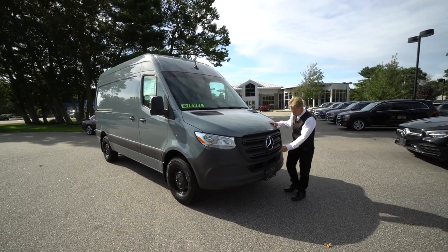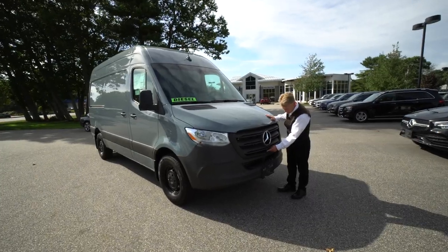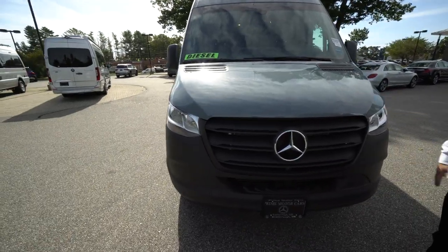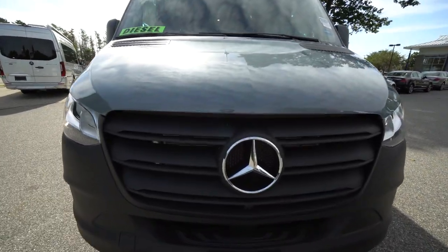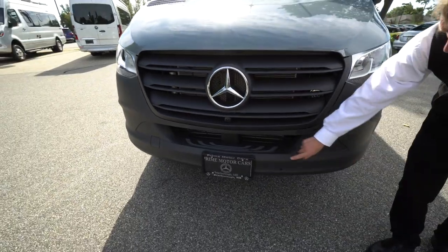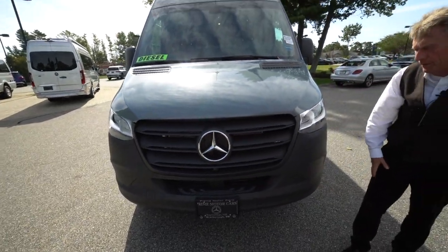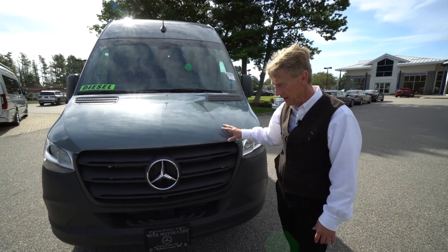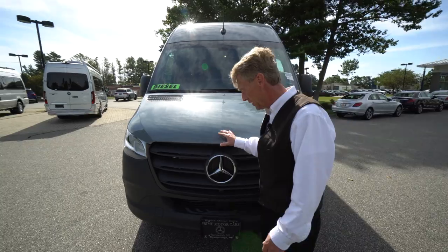Right here in the front, right away, you can see there's a front-view camera right here, which is really nice. It gives you a nice wide angle of things in front. Also, it has various safety sensors here in the front bumper. That helps with parking the van and will help prevent you from running into anything, which is really a nice safety feature.